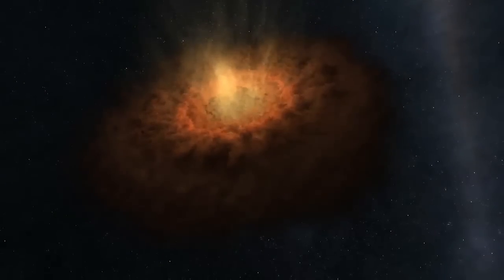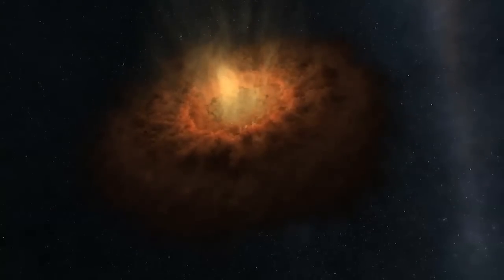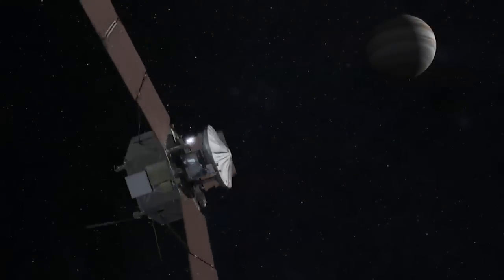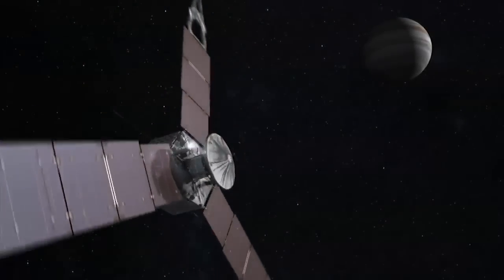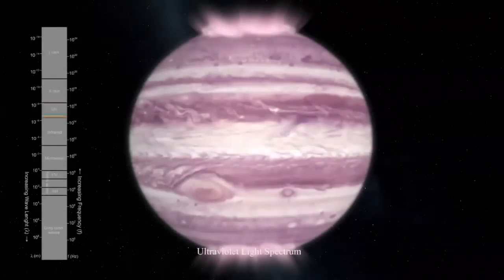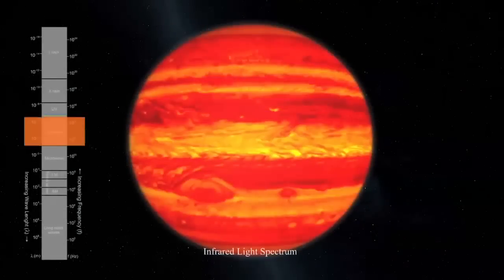Juno is looking for how Jupiter formed and really how planets are made in general. We're very much looking for the recipe for planets. The special thing about Juno is we're really looking at one of the first steps — the earliest time in our solar system's history. Right after the Sun formed, what happened that allowed the planets to form and why are the planets slightly different in composition than the Sun?